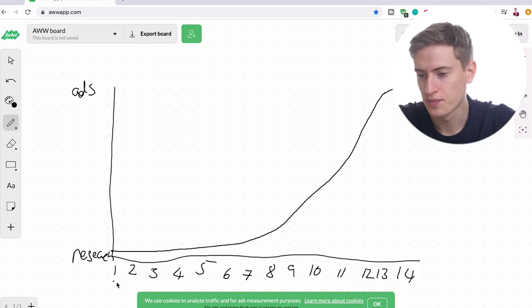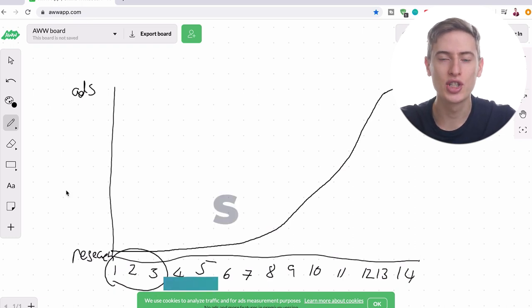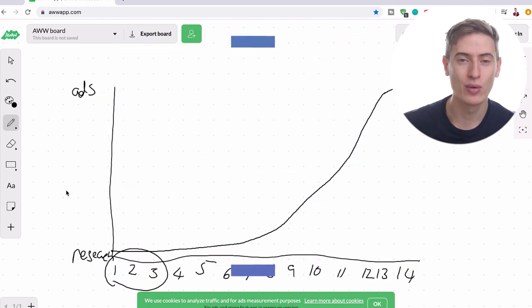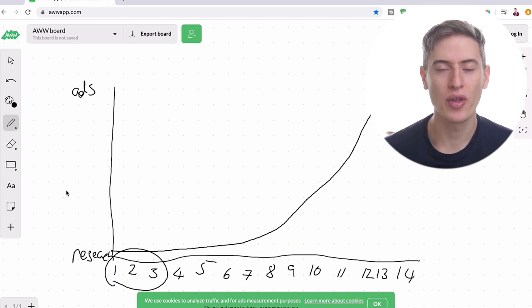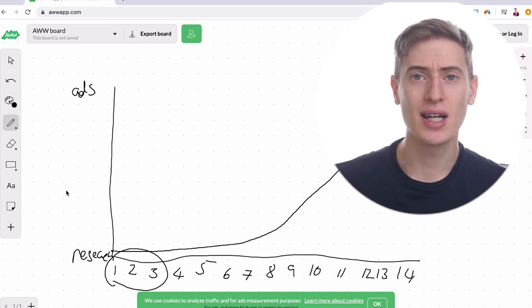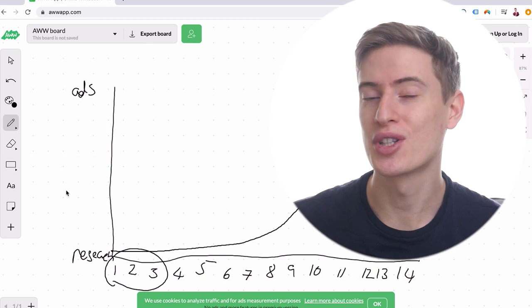Let's just get into it. We're going to start with day one to day three. Day one to day three is audience research. A lot of people will get this the wrong way around and do design research and niche research before they actually do audience research. Audience research is the most important part because it tells you whether or not your t-shirt has an audience for you to target.